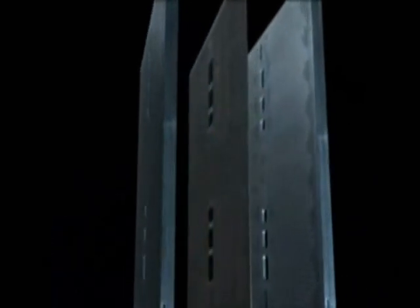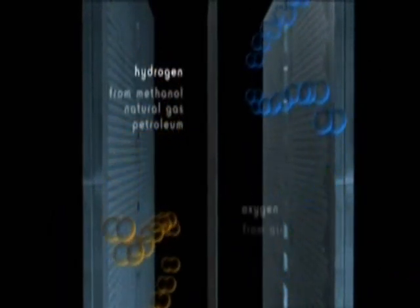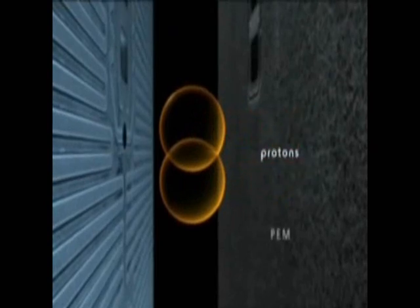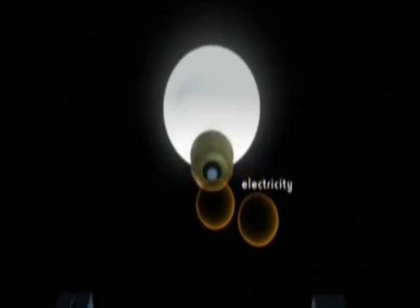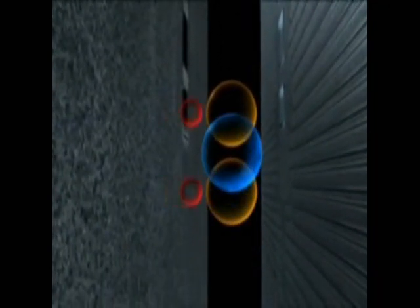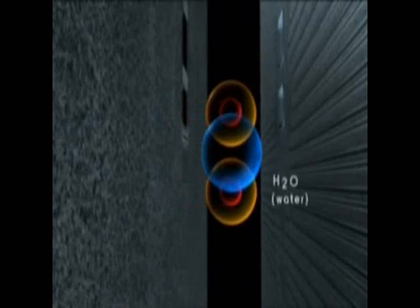A PEM fuel cell is made of a catalyst coated membrane between two plates. Hydrogen is fed in on one side, oxygen on the other. The hydrogen splits into a proton which goes through the membrane, and an electron which is captured as useful electricity. The proton and electron combine with the oxygen, creating water and heat. A fuel cell will operate continuously as long as fuel is supplied.